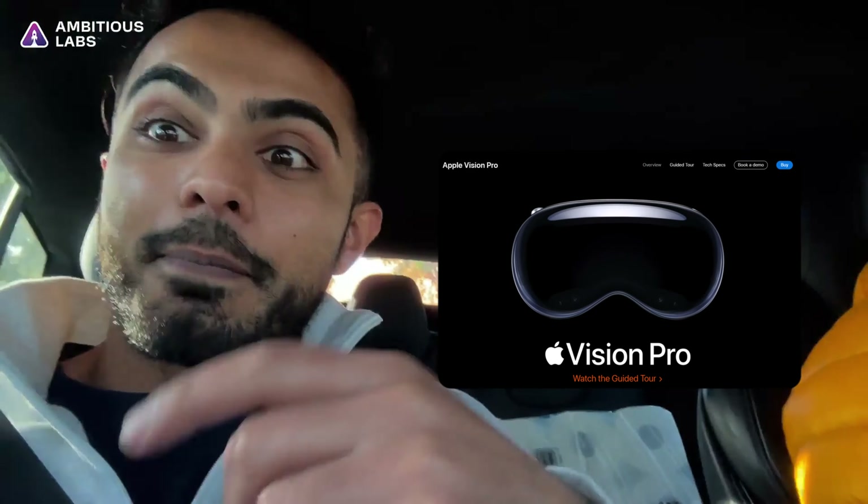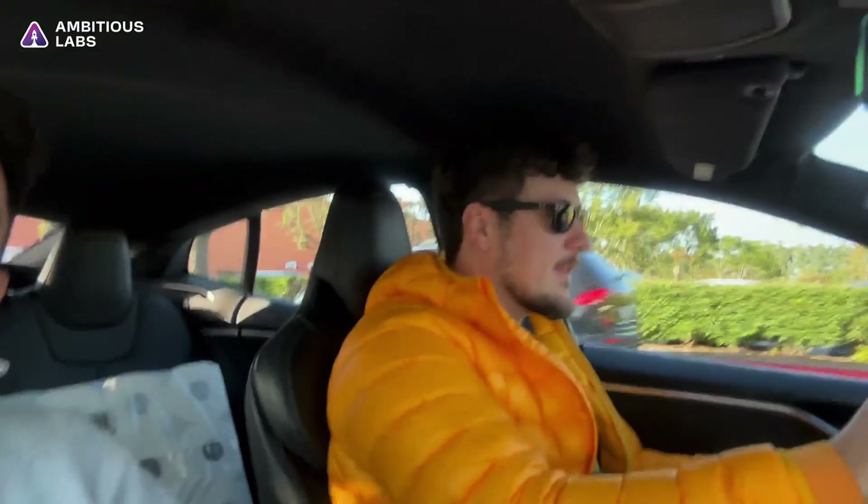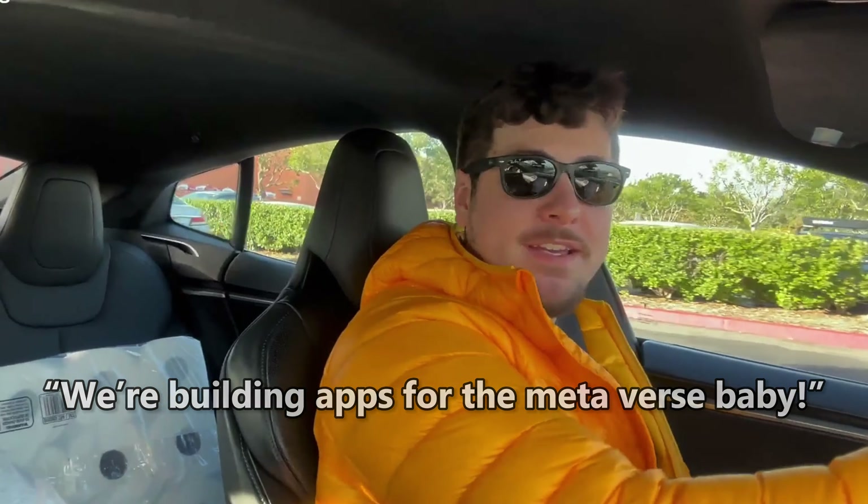We just left Costco. I'm with Adrian, our head of growth, and we're about to hit the Irvine Spectrum to buy the Apple Vision Pro. We're building apps in the metaverse — we're about to find out if you can build apps without writing code for Apple Vision Pro, or even just by using the Vision Pro. Imagine sitting on your couch in the metaverse building apps based on any crazy idea you have.